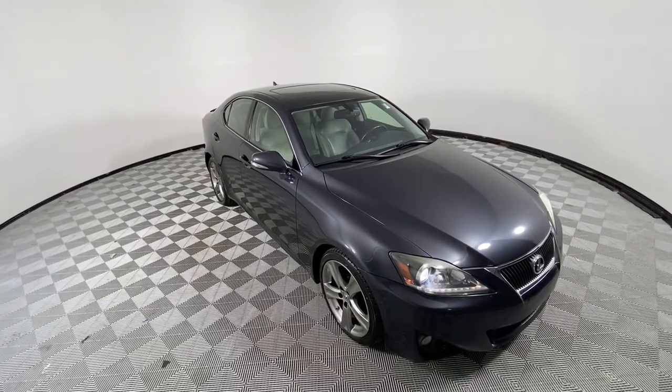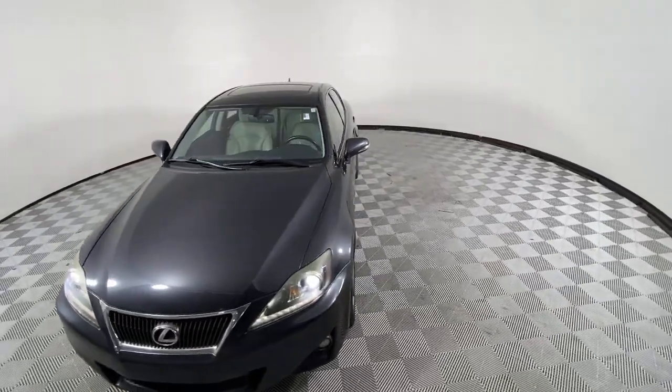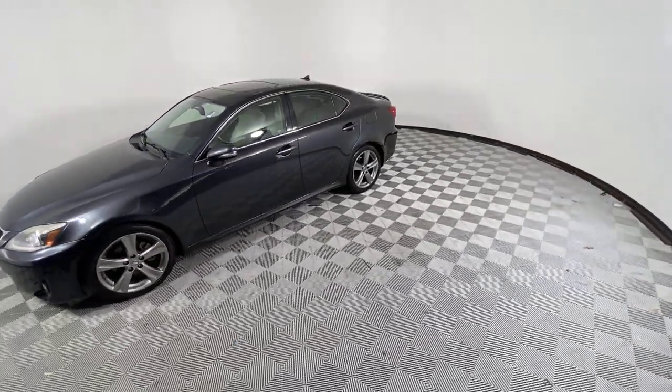You just found the 2011 Lexus IS. This vehicle is an outstanding buy, with fewer than 110,000 miles on the odometer.